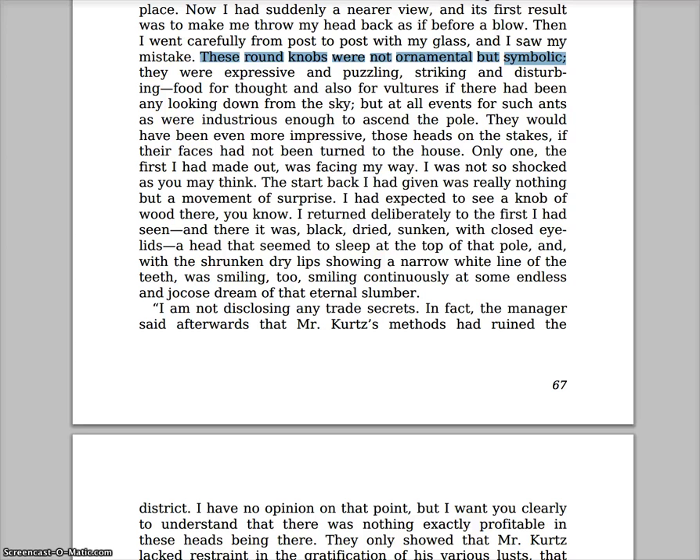Next, let's talk about page 52 of the Dover Thrift Edition, down at the bottom. We have the heads on sticks — that's what they are. They aren't knobs like described earlier. Let's start reading: 'These round knobs were not ornamental but symbolic. They were expressive and puzzling, striking and disturbing — food for thought, and also for the vultures if there had been any looking down from the sky, but at all events for such ants as were industrious enough to ascend the pole. They would have been even more impressive, those heads on stakes, if their faces had not been turned to the house.'